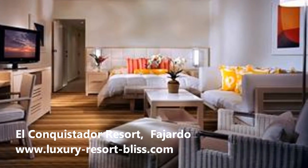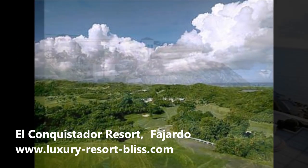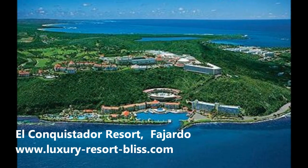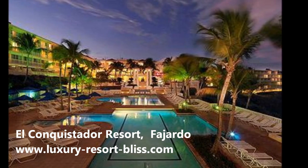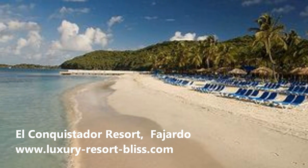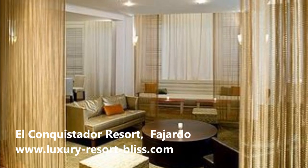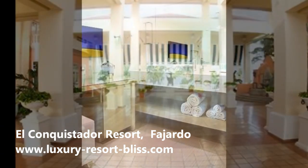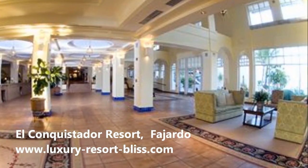Today on Luxury Resort Bliss we're going to look at the El Conquistador Resort in Puerto Rico. It's about an eight-minute ride and the resort has its own private island, Palomino Island, on the northernmost tip of Puerto Rico. It's a huge resort with around 900 rooms, seven outdoor pools, lazy rivers, a marina, and an 18-hole golf course. Have a look at the pictures — it looks amazing.